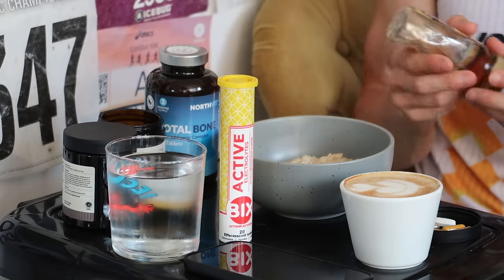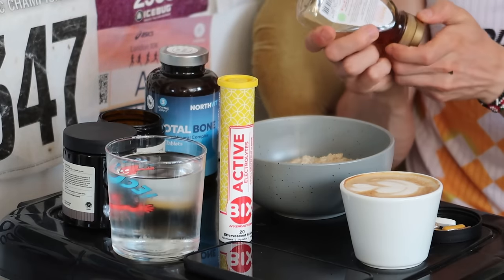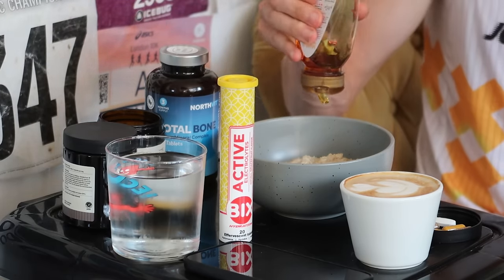For actual breakfast, I've got some porridge with maple syrup. I usually have blueberries, raspberries, or whatever fruit I can find, but I looked in the fridge and the blueberries are definitely mouldy today. I'll also need a spoon to eat that, and I'm planning to do a session this morning.